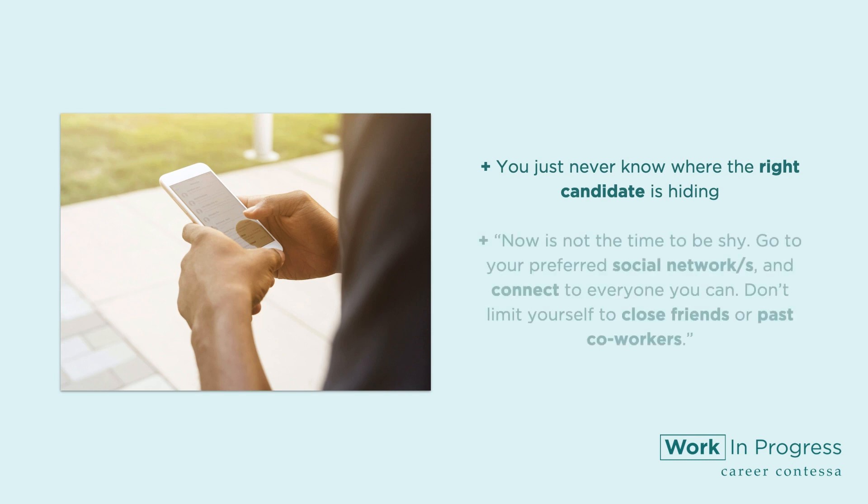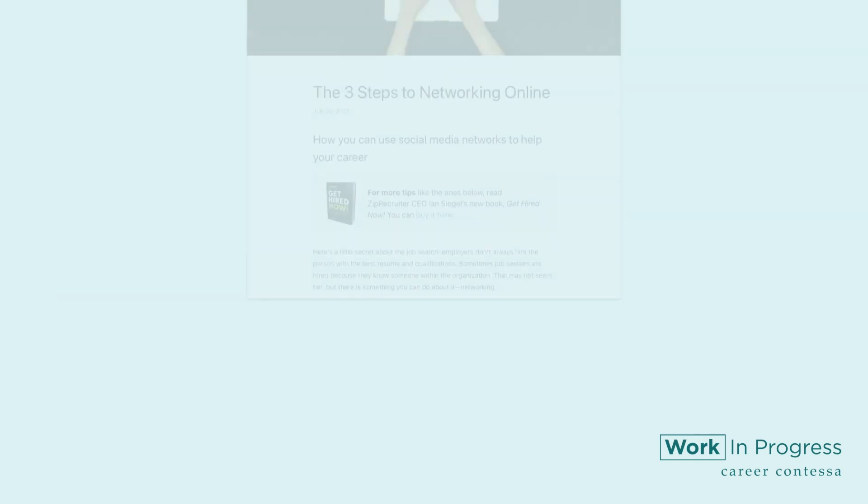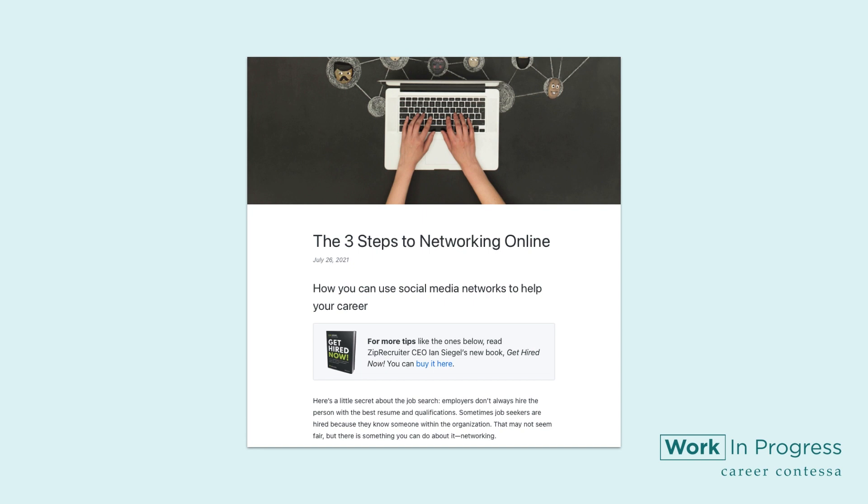ZipRecruiter CEO Ian Siegel is a huge fan of networking, calling it an 'awesomely, ridiculously unfair advantage.' He advises: now is not the time to be shy. Go to your preferred social networks and connect to everyone you can. Don't limit yourself to close friends or past coworkers. For more information on networking, check out this article.